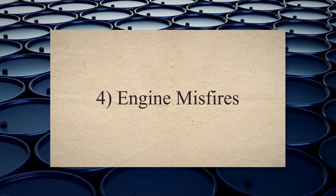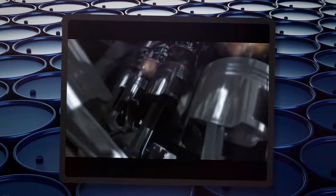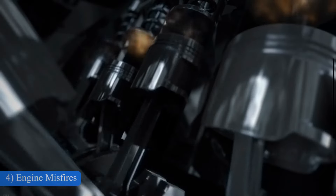Engine misfires. When the catalytic converter is clogged, it restricts the flow of oxygen in engines, and engines require a lot of oxygen for proper fuel combustion. This reduced airflow leads to overheating due to an excessive amount of unburned gases, and may also lead to a misfiring engine.